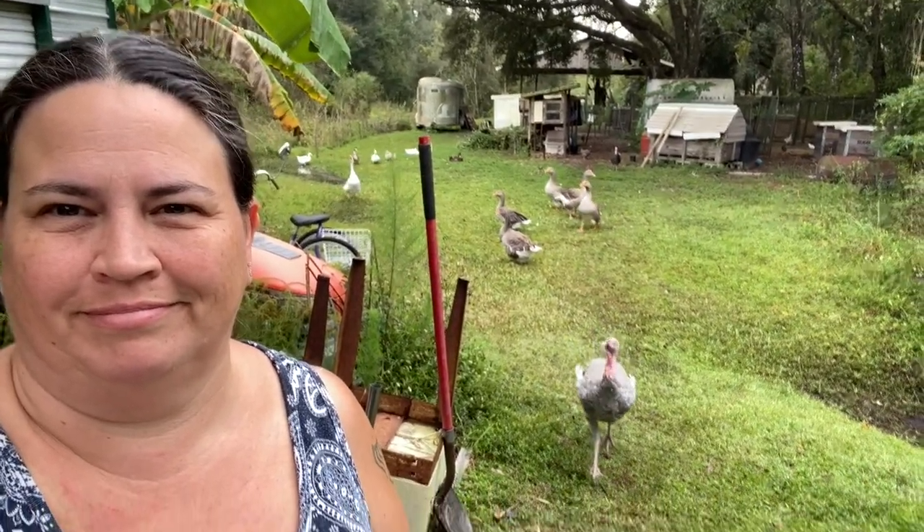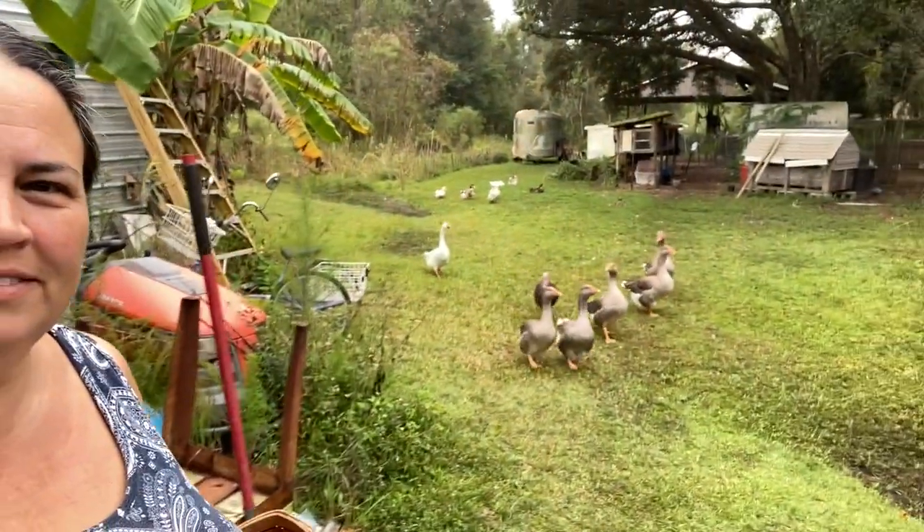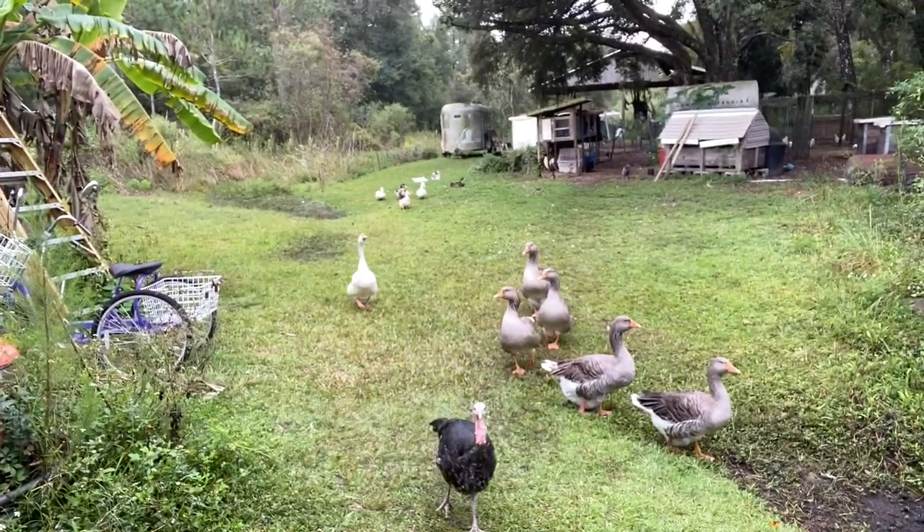Good morning, good afternoon, good evening, good day! Hello turkey, hi guys, hi Sarge. They're all walking in front of me.